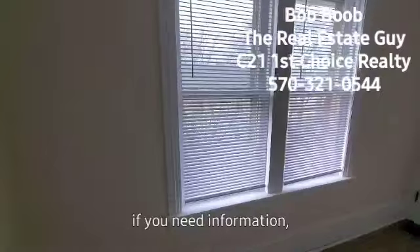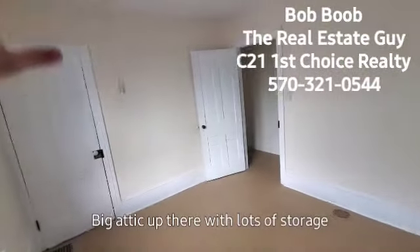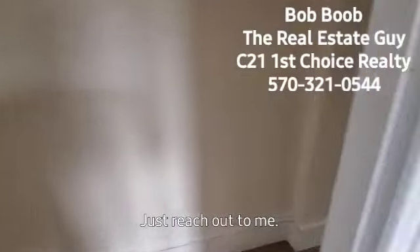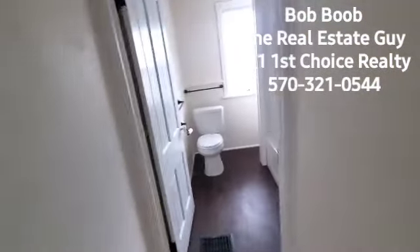Typically I see two types of buyers for a duplex like this. One is an investor who rents both sides out. The three-bedroom rental market is very strong in Williamsport, PA — most three-bedrooms are bringing anywhere from $850 to about $1,100 a month, with tenants paying their own utilities. The other buyer is someone who lives in one unit and rents out the other. The owner is keeping this side vacant for exactly that reason — you could buy it using one of the special financing programs available, some of which help with down payment and closing costs. Just reach out to me for help with that.